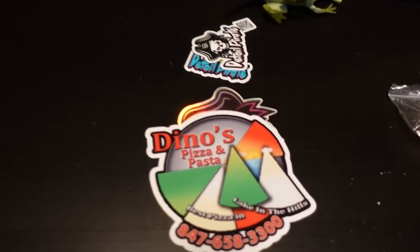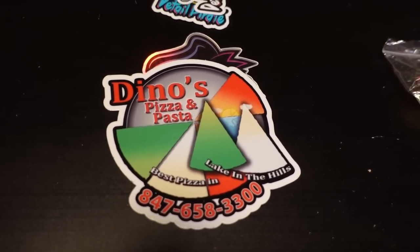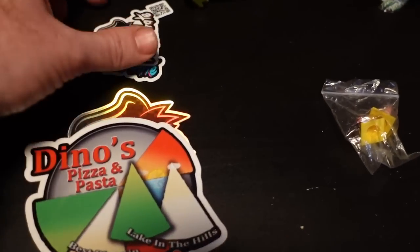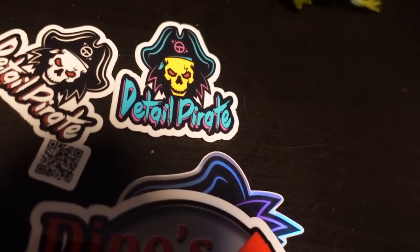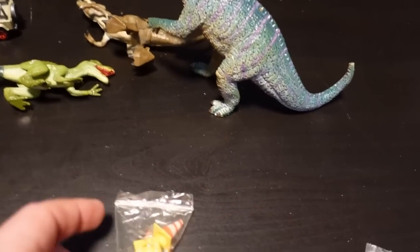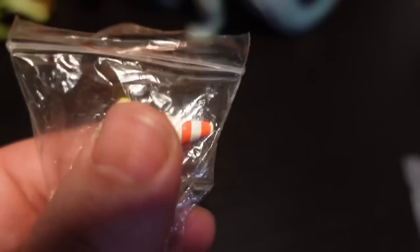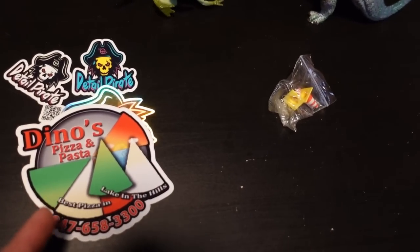I love these stickers so much — Dinos Pizza and Pasta right here from Everyday Clutter. You said you own this pizza joint — I might have to come up and see what it's about! And this Detail Pirate logo is super cool. Much appreciated. I might be coming in for some pizza when I visit that area. I also want to thank Steel City Flips for the dinosaur stickers — and funny enough, Caleb bought traffic cones and we were just talking about how expensive they were. All these stickers will be on the toolbox immediately.